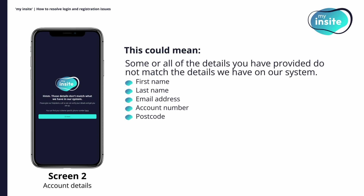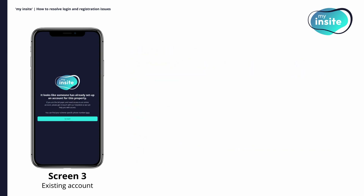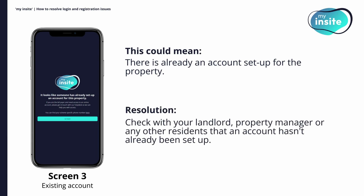If screen two appears when attempting to register, some or all of the details you have provided do not match the details we have on our system. Details could include first and last name, email address, account number and/or postcode. Please check that the details you are entering match those on your welcome email. If this still doesn't work, please contact our customer service team. If you are taken to screen three, it means that there is already an account set up for the property. As only one user can be registered with My Insight for each property, please check with your landlord, property manager or any other residents that an account hasn't already been set up in their name. If you are the bill payer and still require access, please get in touch with our customer service team.